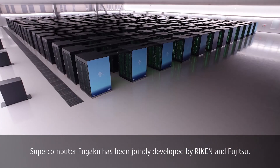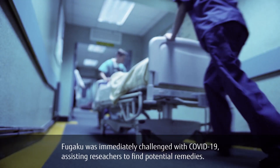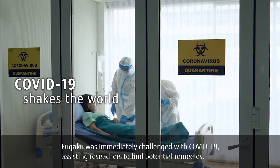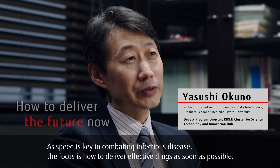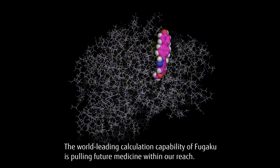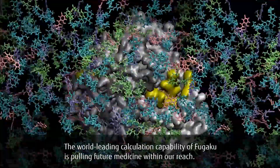Supercomputer Fugaku has been jointly developed by Niken and Fujitsu. Fugaku was immediately challenged with COVID-19, assisting researchers to find potential remedies. As speed is key in combating infectious disease, the focus is how to deliver effective drugs as soon as possible. The world-leading calculation capability of Fugaku is pulling future medicine within our reach.